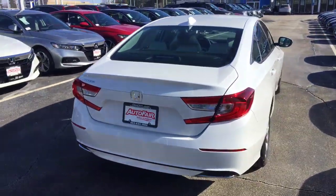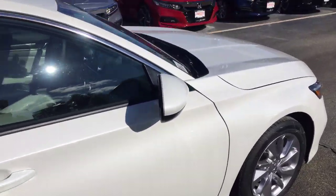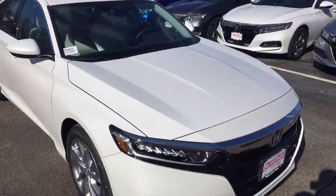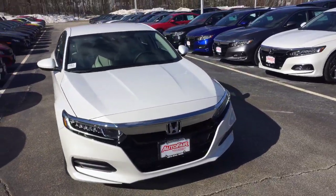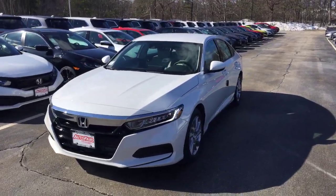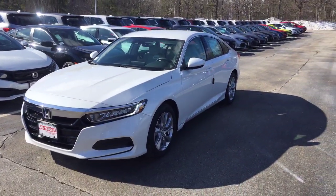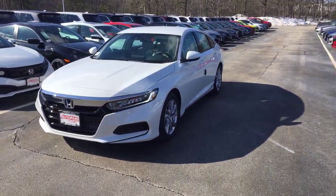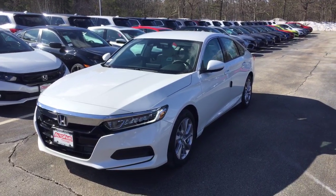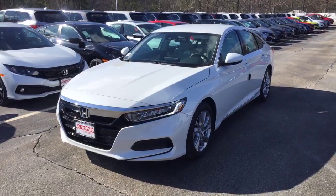If you have any questions about the vehicle or about our purchase process, please feel free to give me a call. My direct cell phone number is 207-450-3934. If you would like to move forward with the purchase, please come see me at AutoFair Honda, 200 Keller Street, Manchester, New Hampshire. We will make the purchase process quick and easy — get you in and out of the dealership within an hour. We are open seven days a week for your convenience. Thank you very much, have a great day!